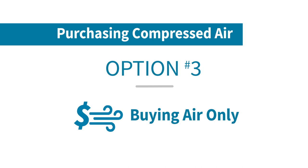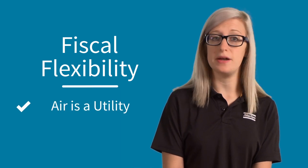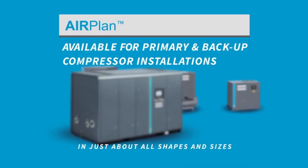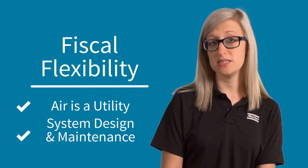Option three is called buying air only, which is a newer and more flexible approach. This means that you would purchase your air like a utility, just like you would water, electricity, and heat. Depending on the program and the provider, full system design services and all maintenance may also be included.